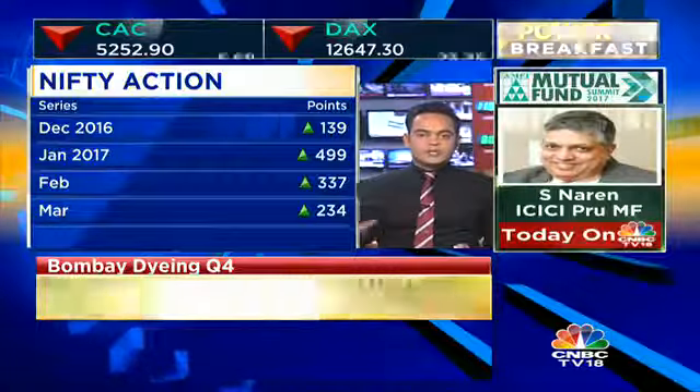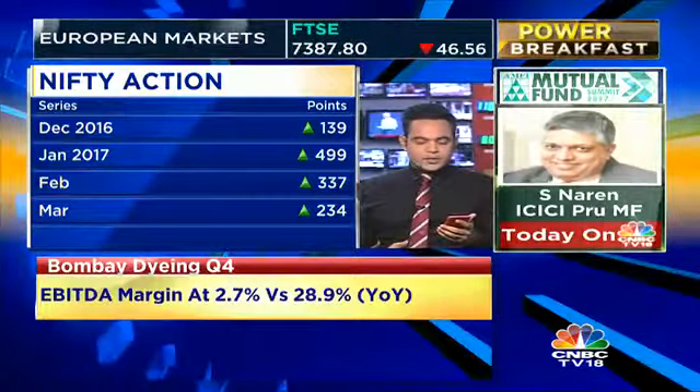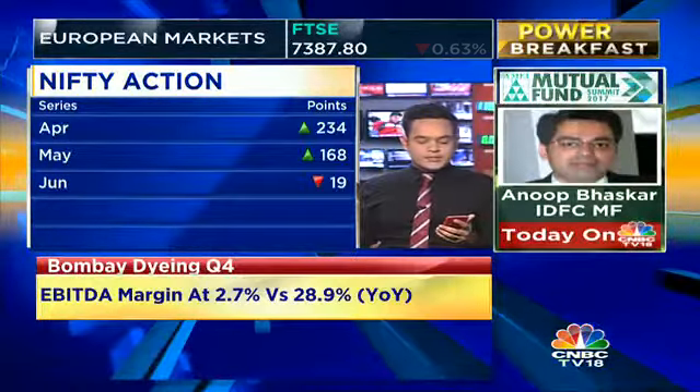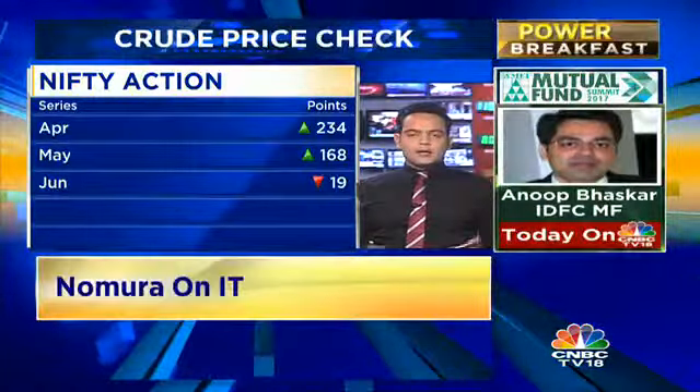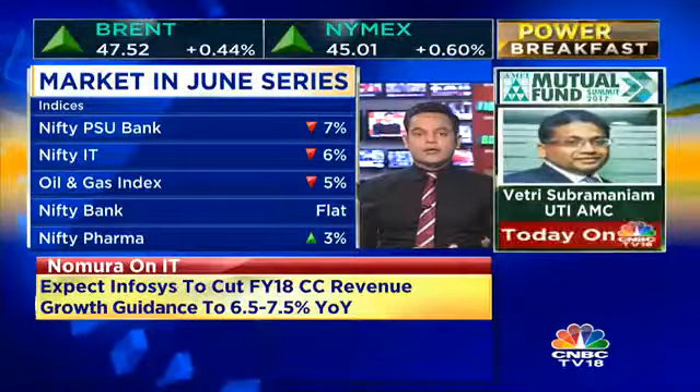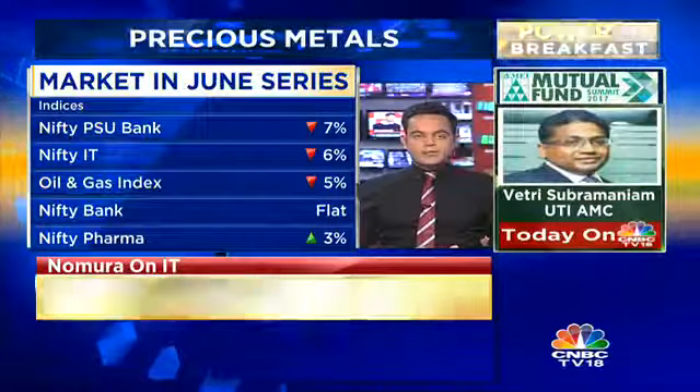But let's tell you how the series was on the whole. PSU banking stocks got cracked. IT stocks also took a hit, and that's where we're seeing both those indices in the red. The Nifty Bank moved around quite a lot — for the series, it's as flat as can be. The big outperforming sector has really been the pharma space.